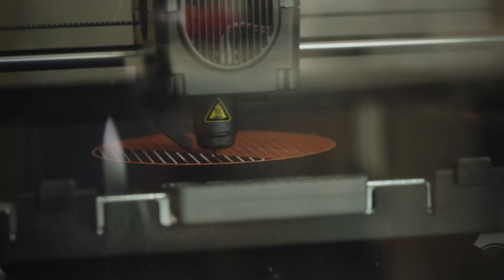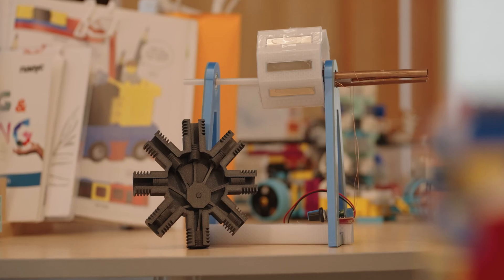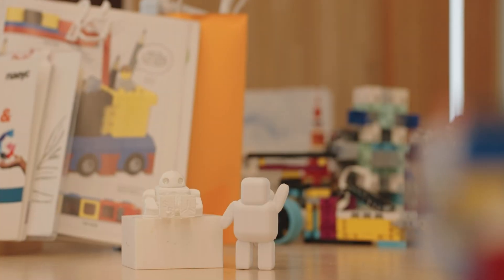It is remarkable to see children using some technical technology to bring their ideas into fruition. Having children learn these skills at an early age provides the foundation for success in STEM education.